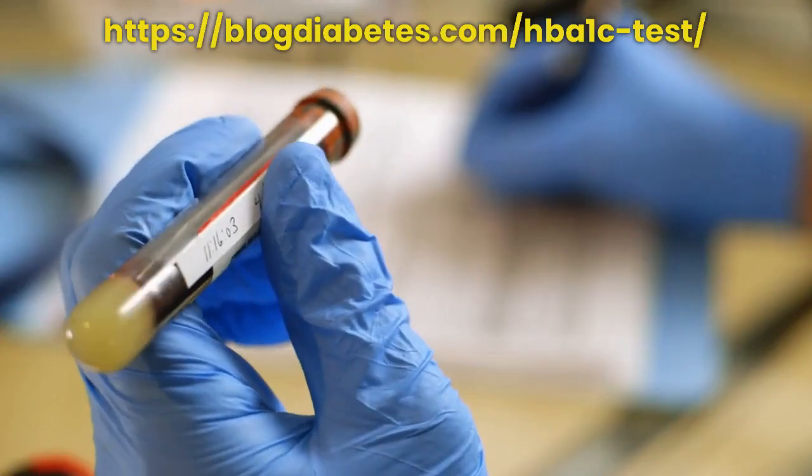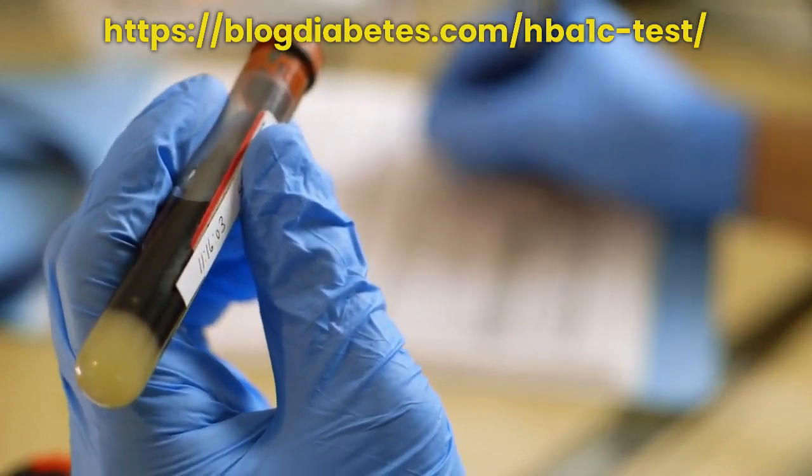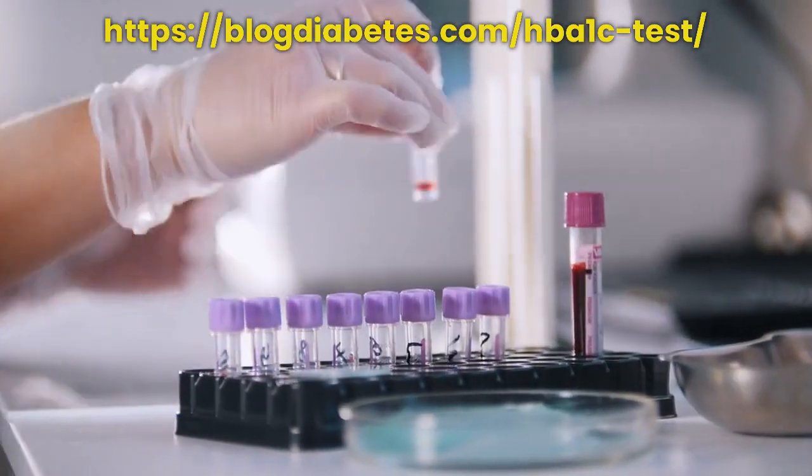An HbA1c test is a simple and painless blood test that measures your average blood sugar levels over the past three months. It is also known as a glycated hemoglobin test or glycohemoglobin test.